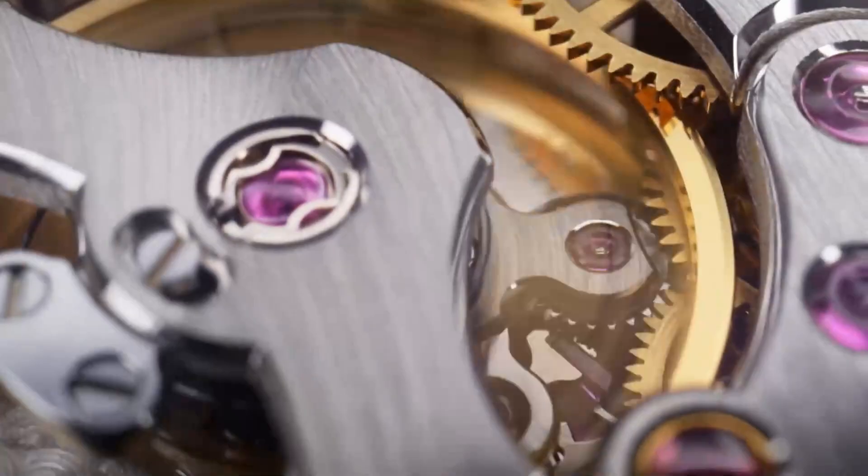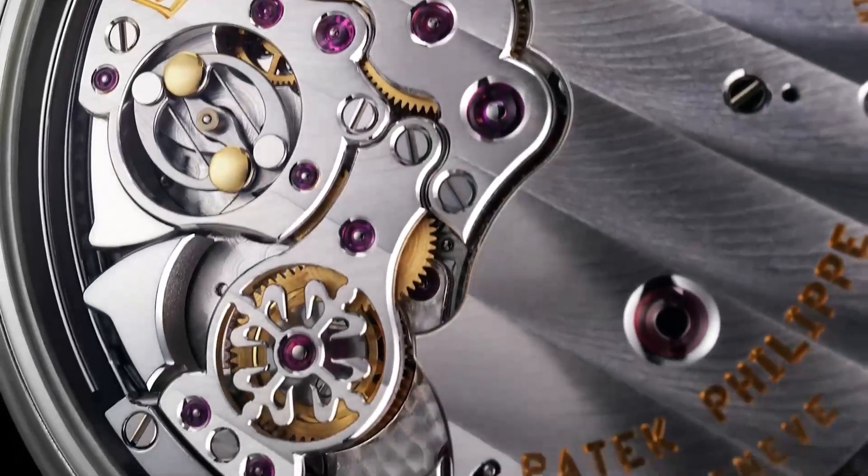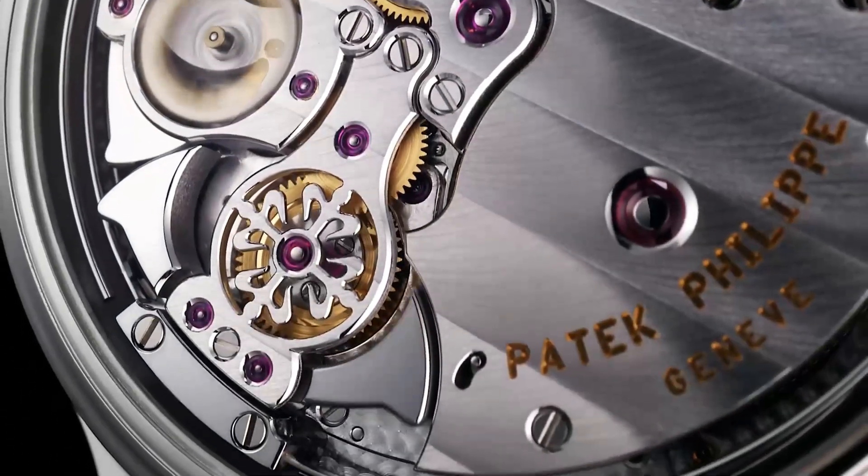Designed entirely in-house, years in the making, and unlike anything the Crown has released before, the Dynapulse Escapement shows us that innovation can still be made in the craft of watchmaking.